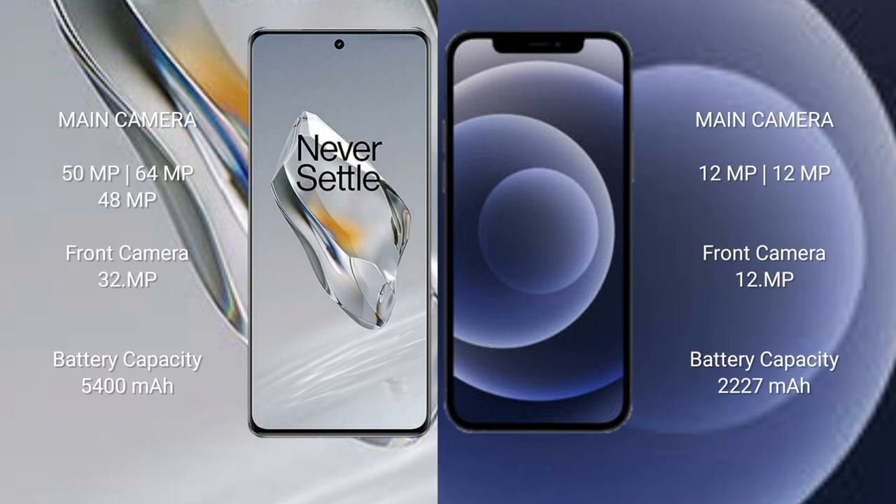iPhone 12 mini features a dual rear camera setup: 12MP plus 12MP, and a 12MP front camera. OnePlus 12 has a 5400mAh battery with 100W fast charging support. iPhone 12 mini has a 2227mAh battery with 30W fast charging support.